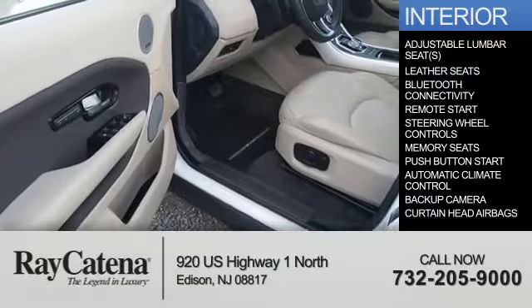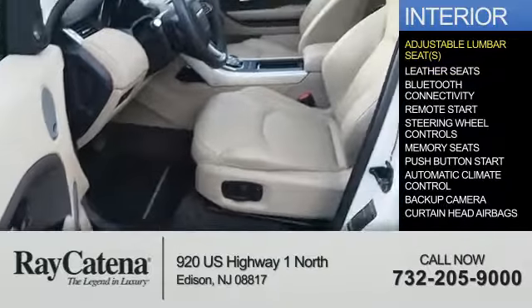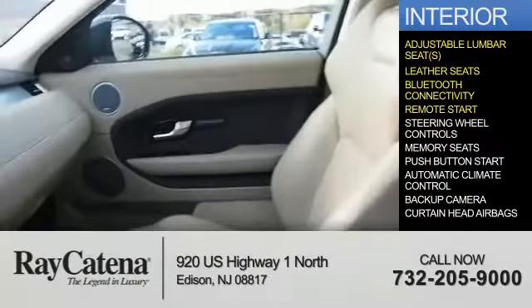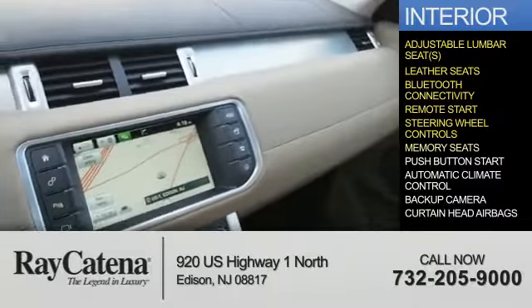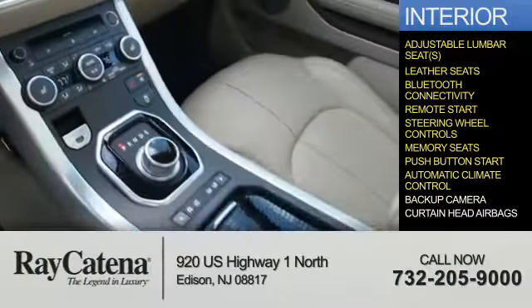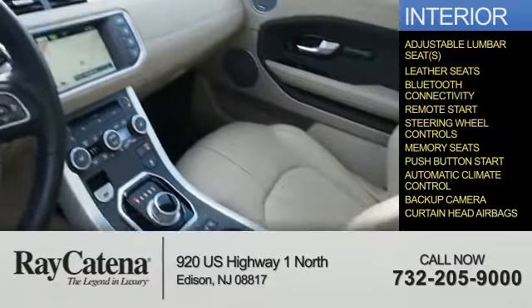Inside you'll find adjustable lumbar seats, leather seats, Bluetooth connectivity, remote start, steering wheel controls, memory seats, push-button start, automatic climate control, a backup camera, and curtain head airbags.